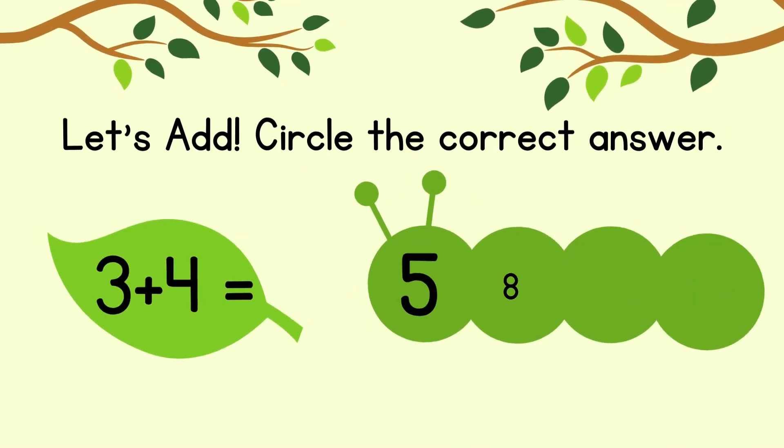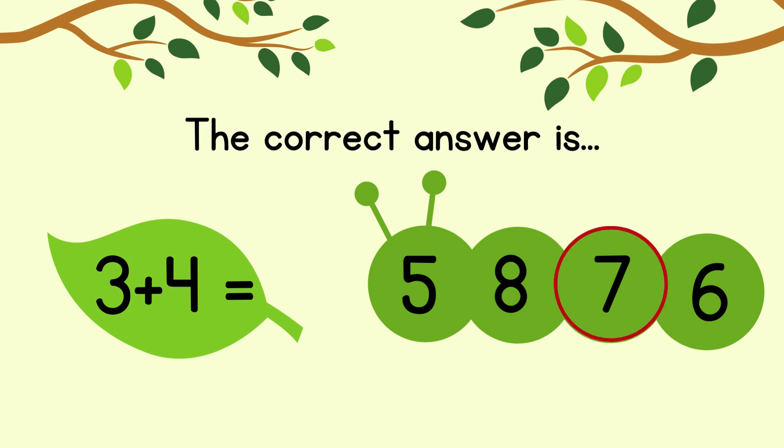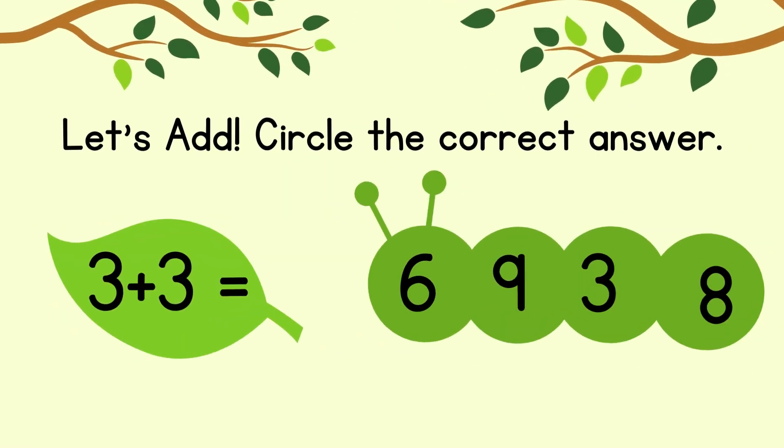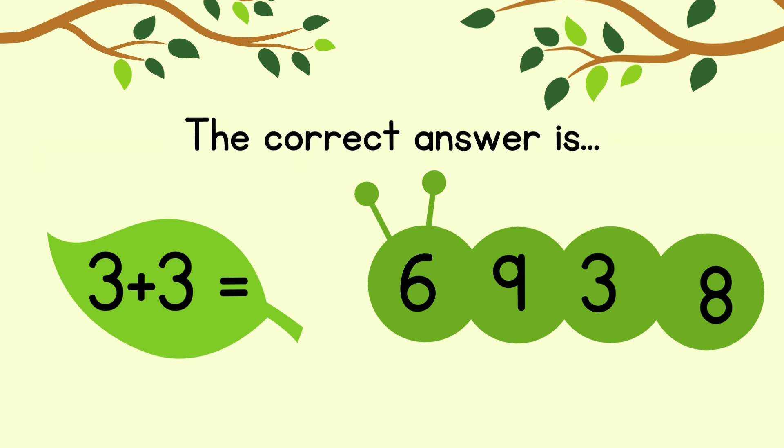Circle the correct answer. 3 plus 4 equals. The correct answer is 7.